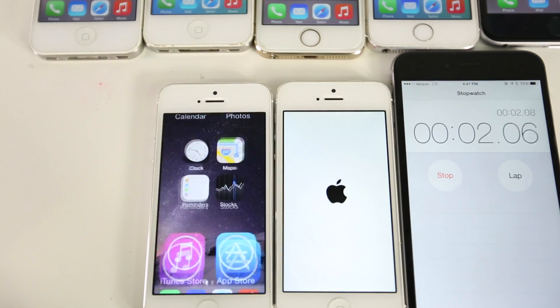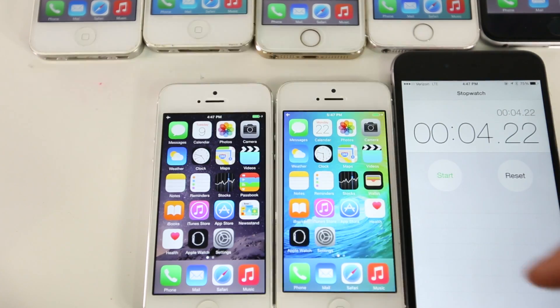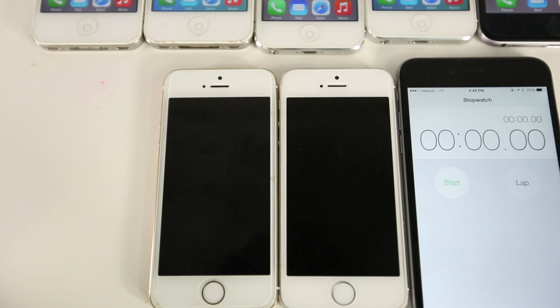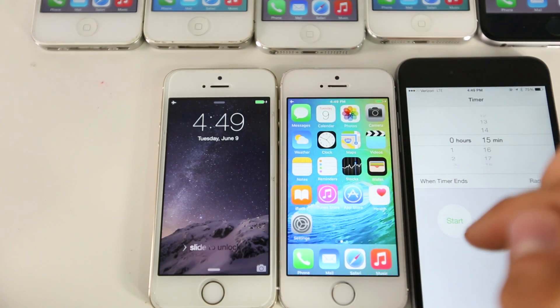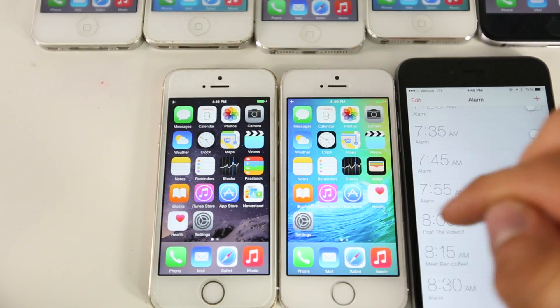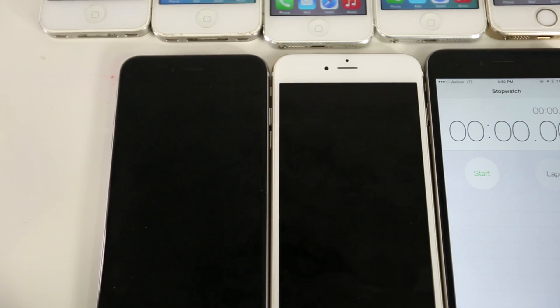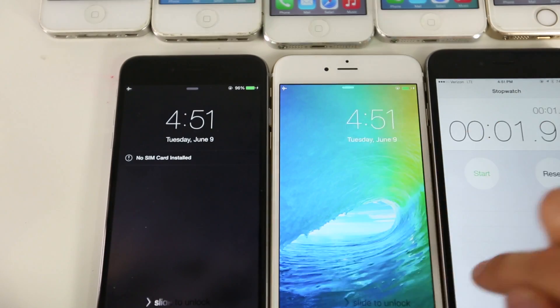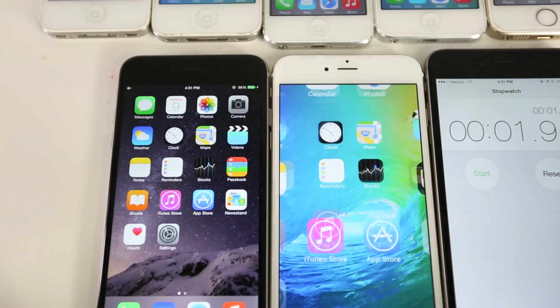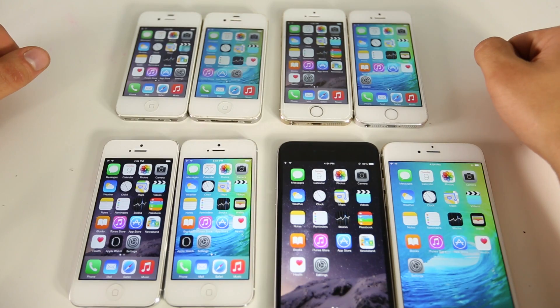iOS 8.3 is up — about four seconds faster than iOS 9 on the iPhone 5, still a delay. On the iPhone 5s — iOS 9 was just a tad bit faster, maybe half a second to a second ahead. On the iPhone 6 Plus — iOS 9 is first, about two seconds faster than iOS 8.3. So it looks like the newer the device, the better iOS 9 runs.